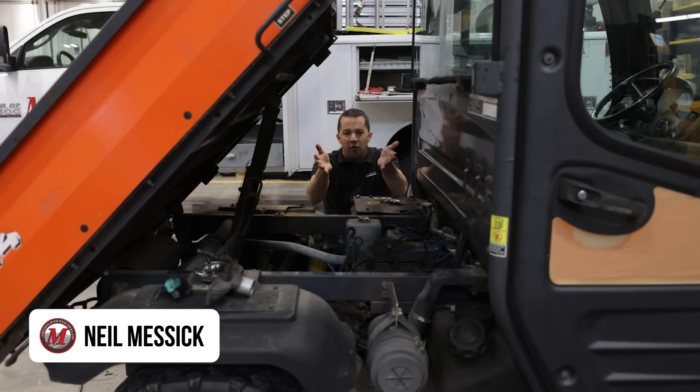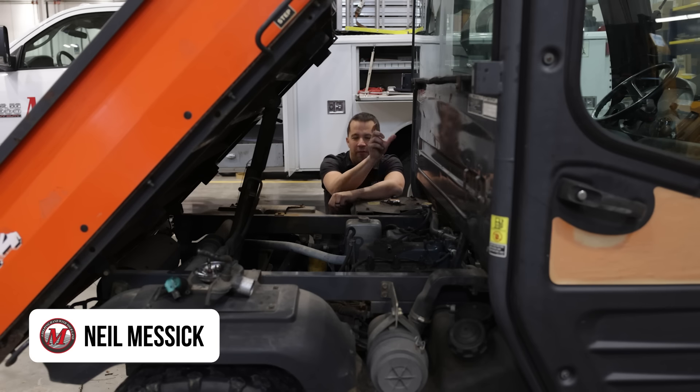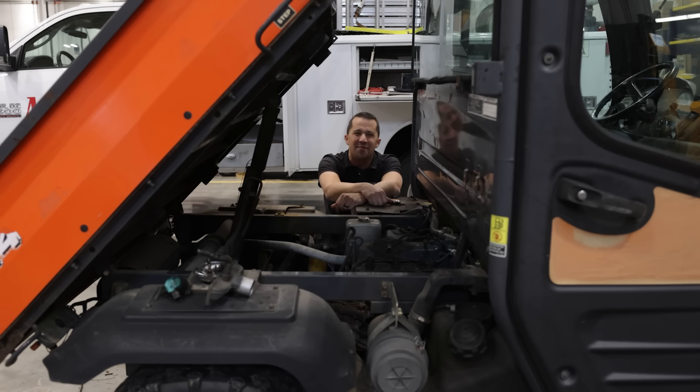Neil from Messick's here to show you a failure that occurred in our shop. We've got a case on this diesel engine where a $10 fuel filter plugged up and caused $1,700 in damage to downstream components. We're going to walk around this machine today to show you the scenario that occurred, and maybe encourage you to put some eyes on different components of your equipment to prevent costly repairs like this in the future.